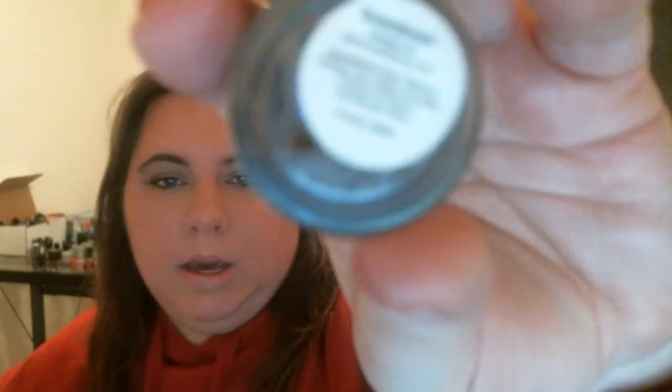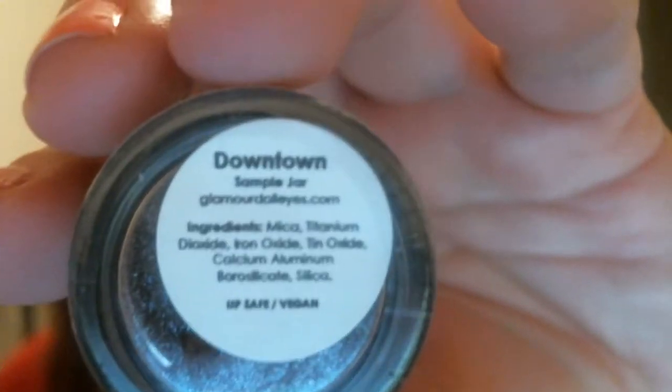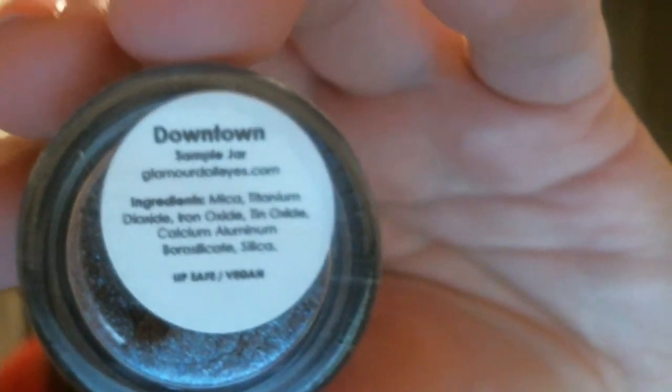I'm looking at the ones that are full size and which ones are samples. What she does — you'll notice the jars are the same size, but on the very bottom of the jar she'll write 'sample jar,' so you can tell the difference.